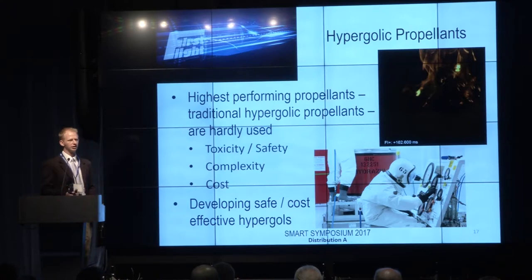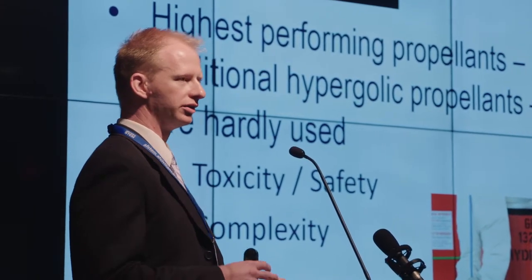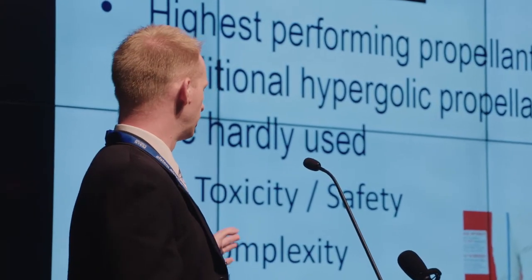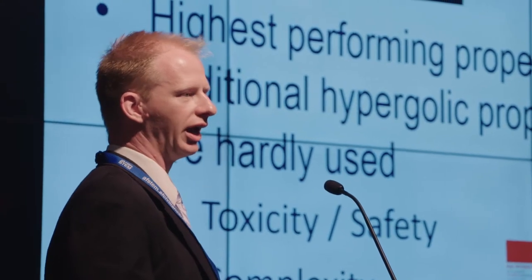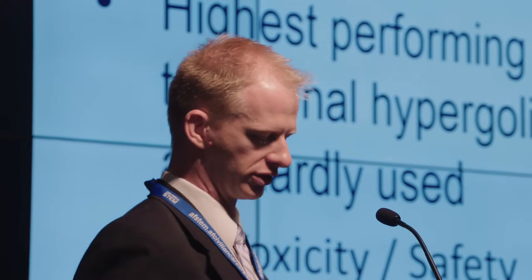Except in certain applications where we really need this hypergolic behavior. So what my research focused on was to try to develop propellants that we could safely use and that would also be cost effective, so we could actually use these high performing propellants in our fielded systems.